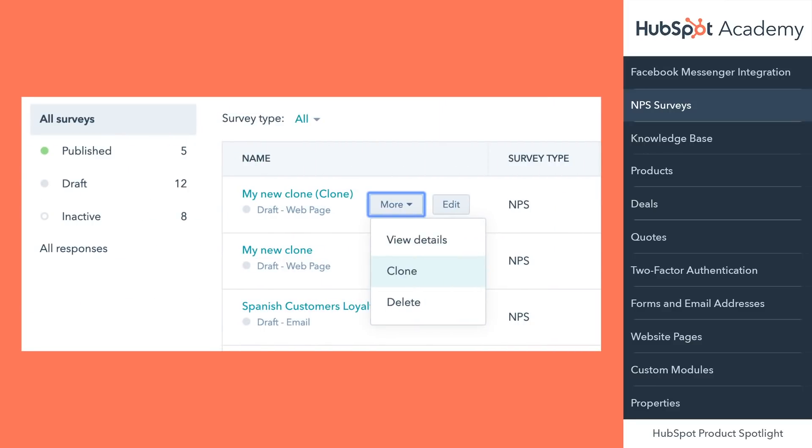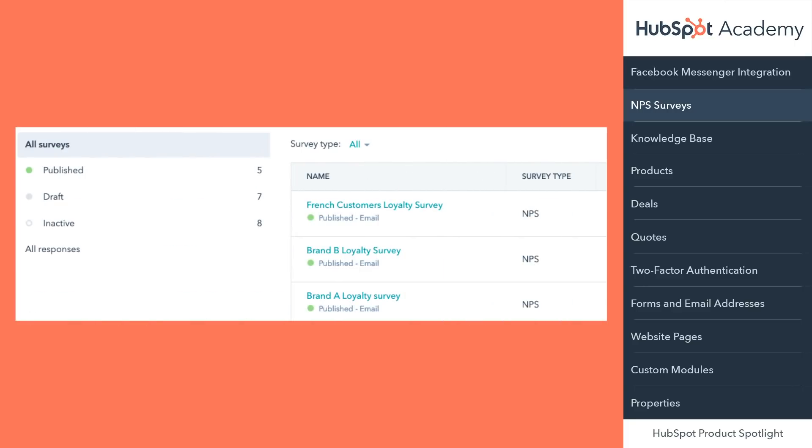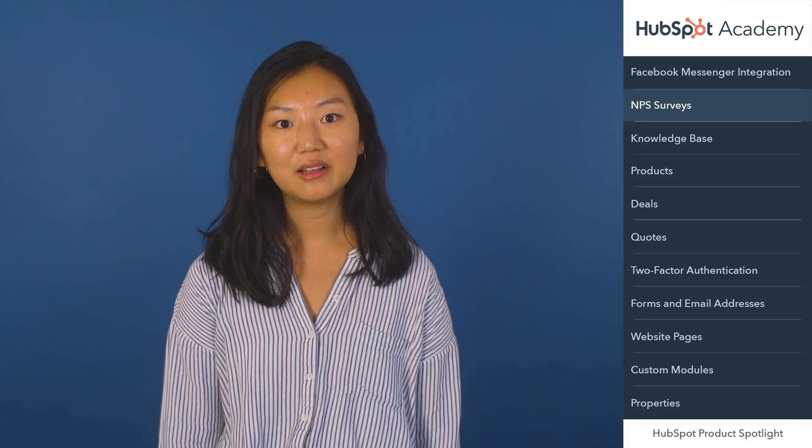With multiple NPS surveys you can now send NPS surveys to different cohorts of customers and in different languages. You'll also be able to easily clone and delete surveys. A couple scenarios you may consider: your company manages more than one brand and you want to measure NPS separately, or your customers may be located in different countries and you want to survey them in their native languages. This feature is now live for Service Hub Professional and Enterprise customers.